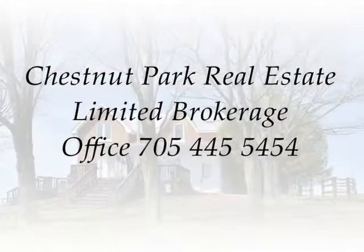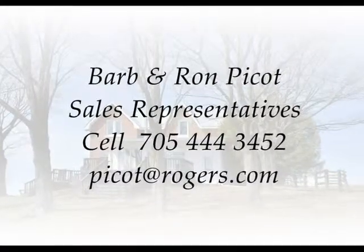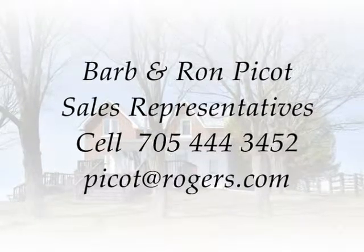Listed with Chestnut Park Real Estate Limited Brokerage. For your private showing, contact Barb and Ron Picot at 705-444-3452, or email picot@rogers.com.